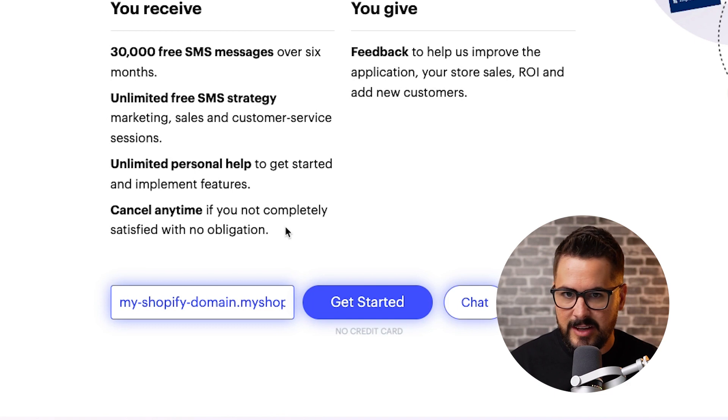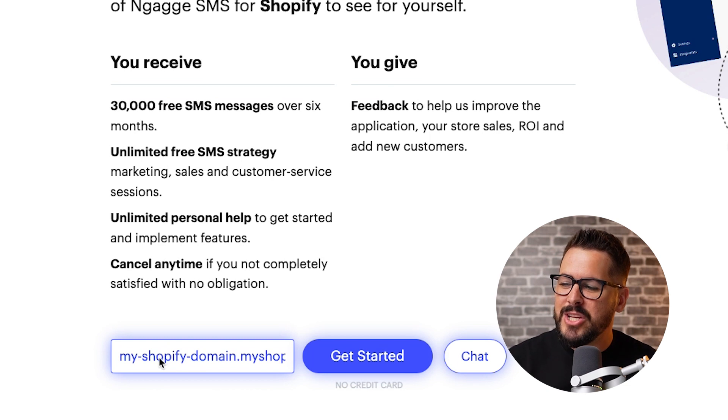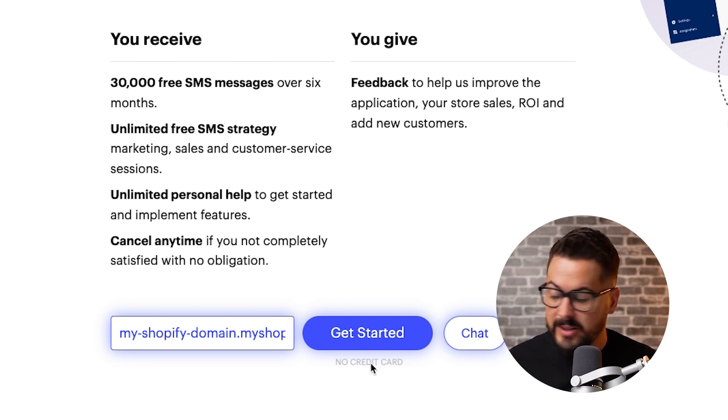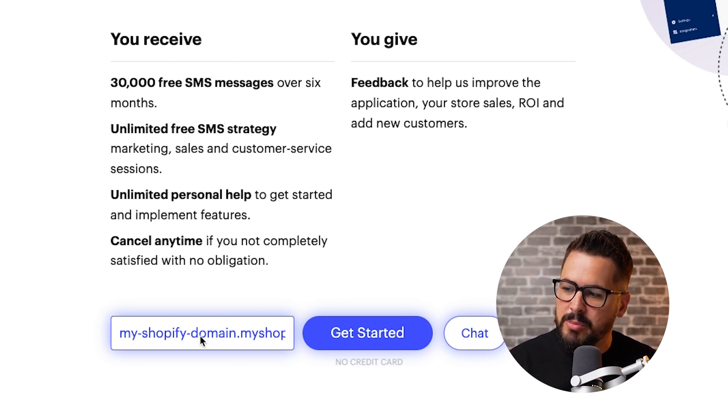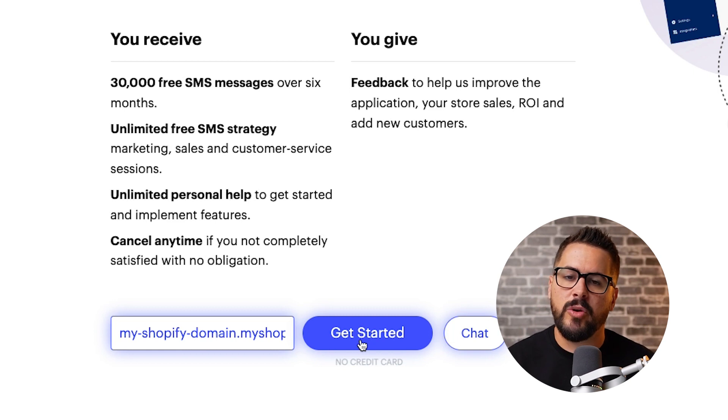You can cancel anytime if you don't like this introductory offer, but I think you should definitely click that link and check this out. Go to the link in the description — it's a special offer just with that link. Put in your Shopify store domain and hit the get started button. You don't even need a credit card. Just put in your myShopify domain — you can copy that out of your Shopify dashboard address bar — and that will install the app into your Shopify store, connect everything up, and you can get started with this crazy introductory offer.